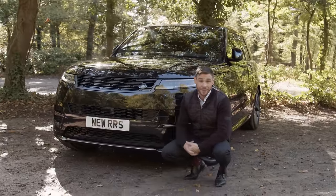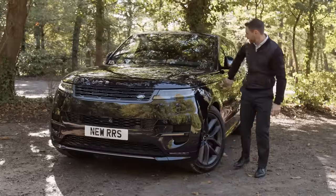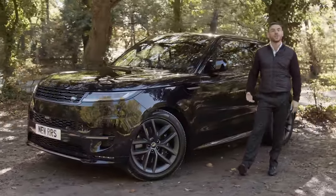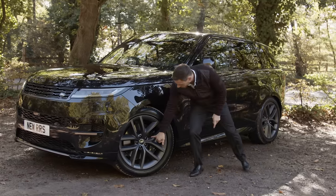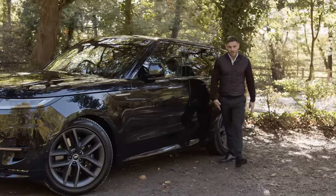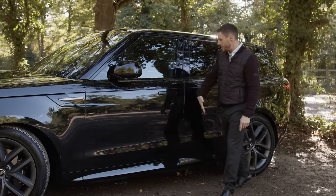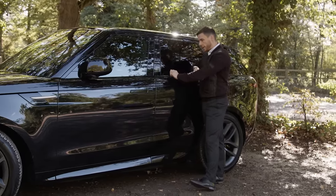Rose gold accents — we had those first on the R Dynamic Velar. They break things up and provide a nice contrast. Working our way down, new wheels: we love wheels. These are 22-inch in a graphite gray finish with black calipers — really, really classy. Coming down the side of the car, following the Velar again, seamless door handles that fold in completely flat, coupled with the fact that there's no bulky seal trim.